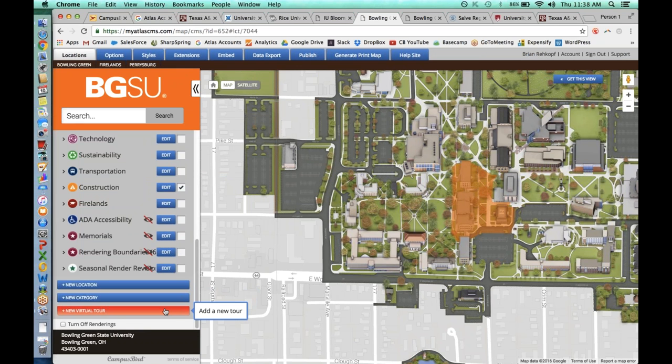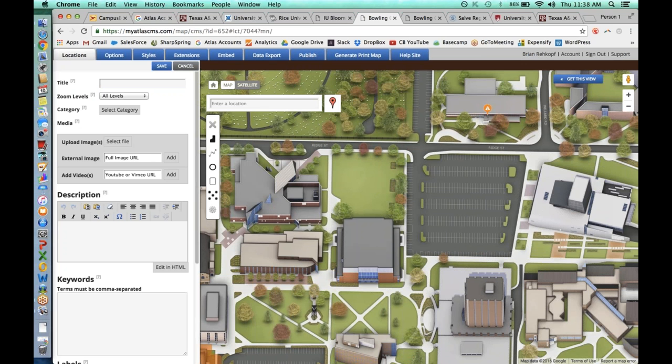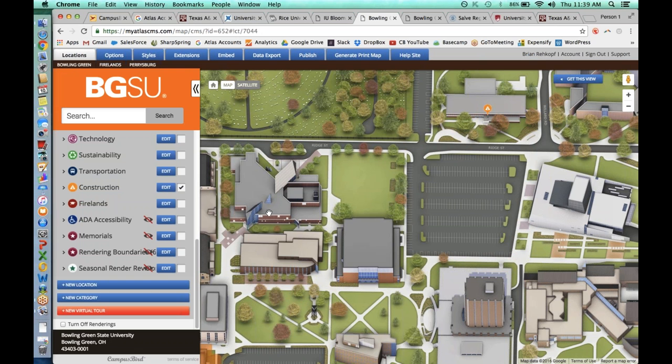You can edit locations, edit categories, create new locations, new categories, and new virtual tours all within the content management system. New locations are just as easy, and we'll teach you how to do this as part of the Campus Bird development process — we host as many training seminars as you want to get everybody up to speed. For example, if you want to mark off a parking lot for construction or an event, you just come in, make a simple shape — everything is totally color-codable — give it a title, add media, type a description, and click save.